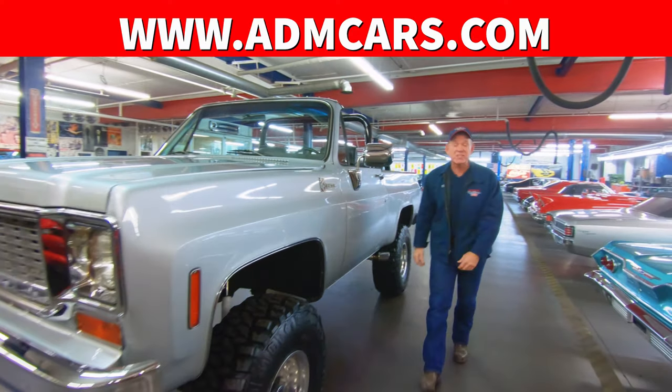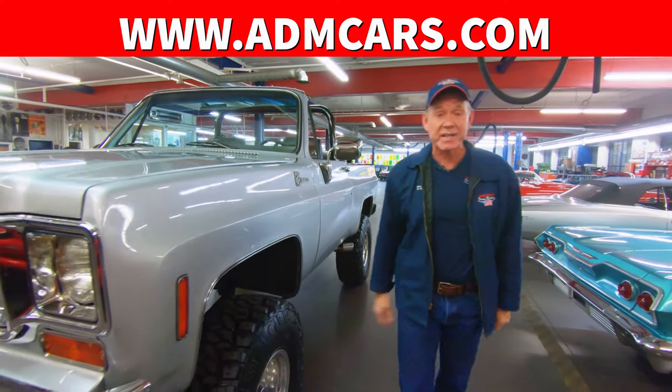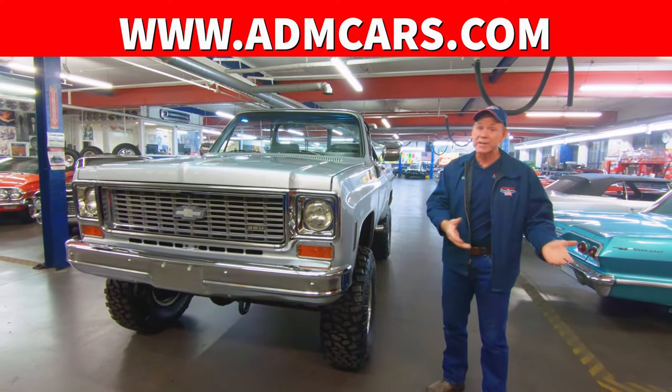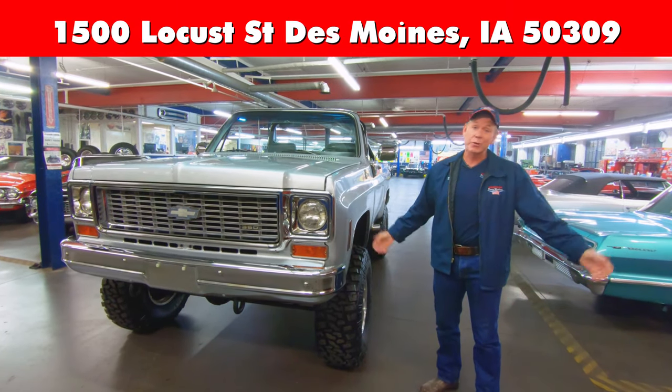Visit us at AmericanDreamMachines.com or ADMcars.com. We have a hundred beautiful cars and high resolution pictures, or come see us in person. It's always great when you come see us.